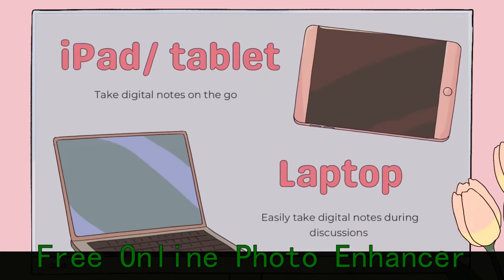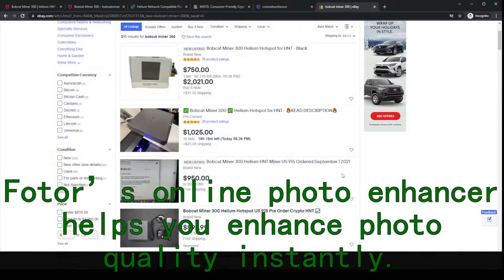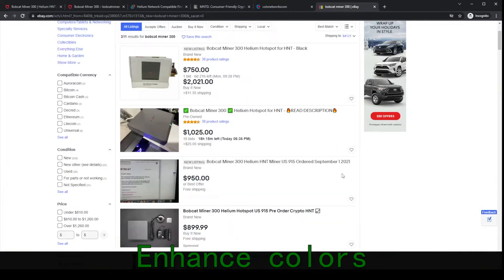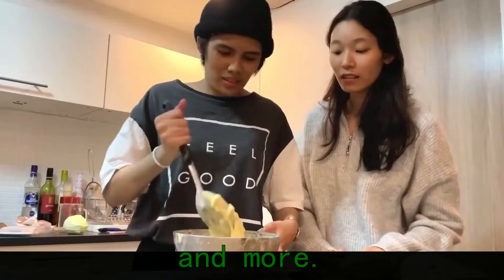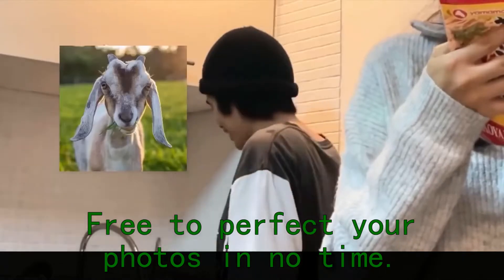Photor's Online Photo Enhancer helps you enhance photo quality instantly. Enhance colors, reduce blur, increase sharpness, remove haze, highlight focus, and more. Free to perfect your photos in no time.